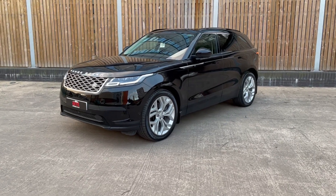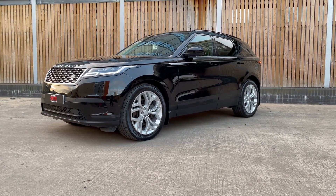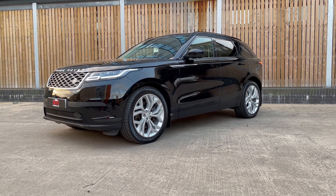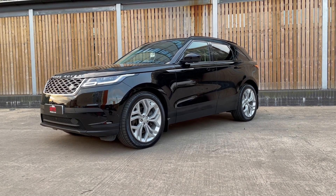Hello and welcome to AMT Specialist Cars here in Leeds. Today we're delighted to bring to the market this 2019-registered Range Rover Velar D300 HSE.